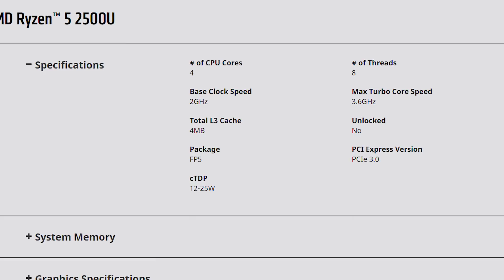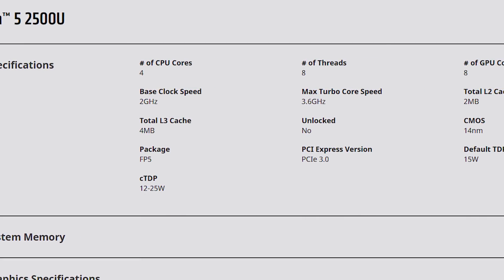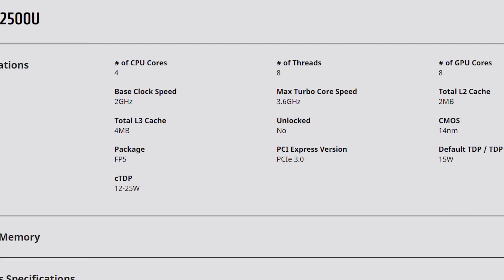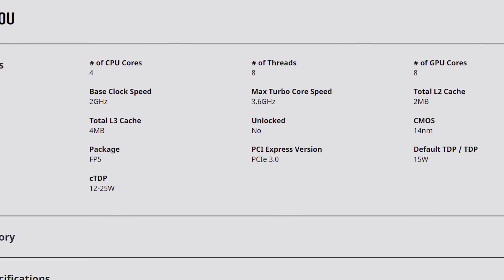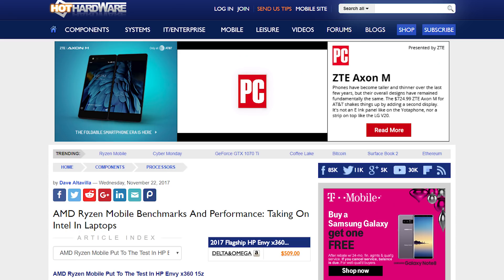First though, keep in mind that this is Vega 8, with only 8 compute cores instead of the 10 that comes in the Ryzen 7 2700U, and the upcoming 11 that I discussed in a recent video, but may or may not be coming to notebooks. Either way, the results are definitely impressive for an integrated chip.